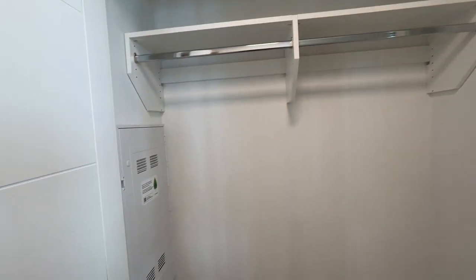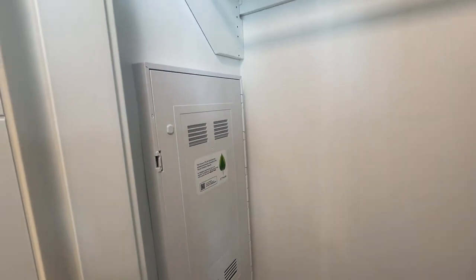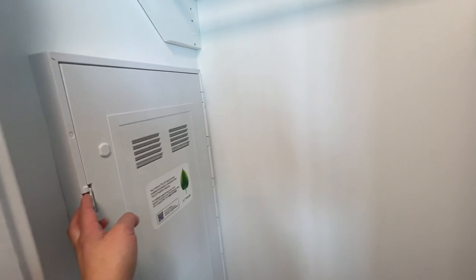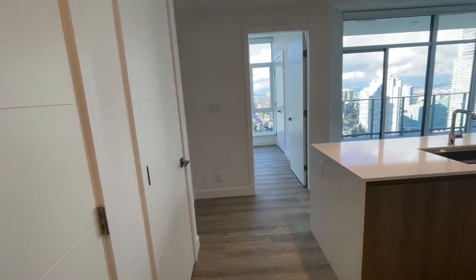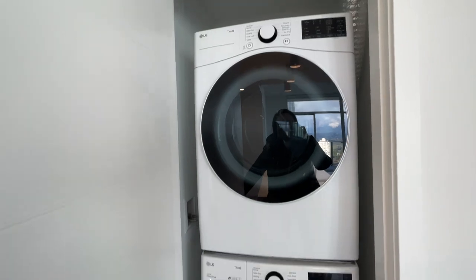Over here we have your large size closet. The internet provider for this unit is TELUS, so if you're into TELUS fiber all you need to do is just set it up with them. Over here is your in-suite laundry — of course it's by LG, and it is full size.